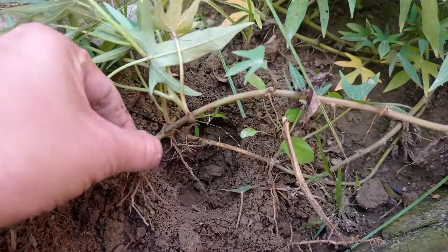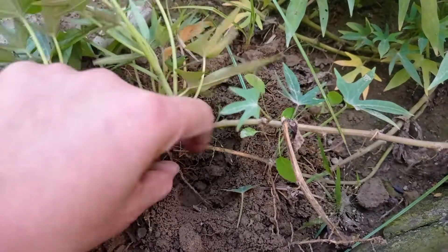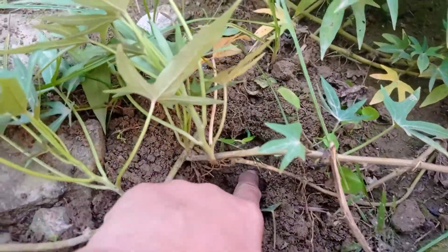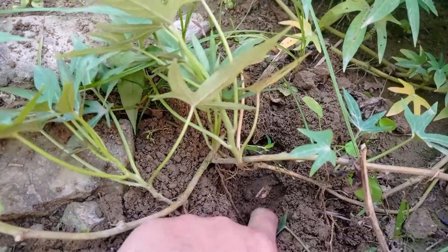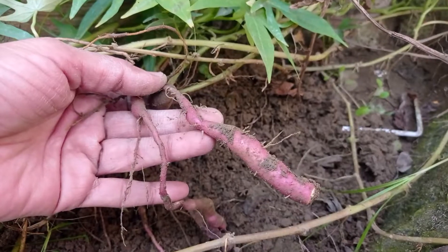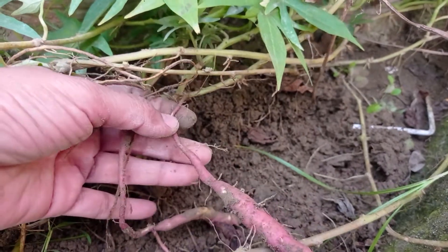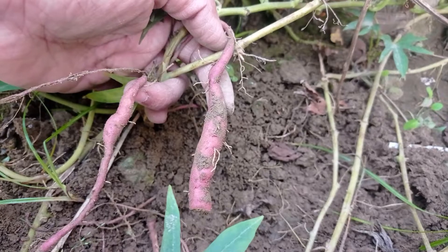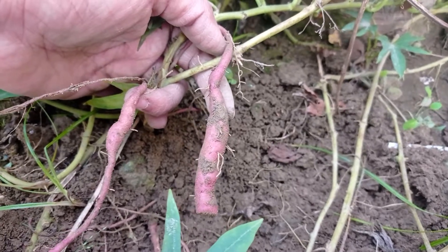Sweet potato is cultivated by taking stem cuttings from the vines which can be buried slightly under the ground. It then forms roots, including storage roots. Let's dig and observe its root system. Pencil and potential storage roots are pigmented and storage roots have begun to enlarge. Fibrous roots remain mostly white.